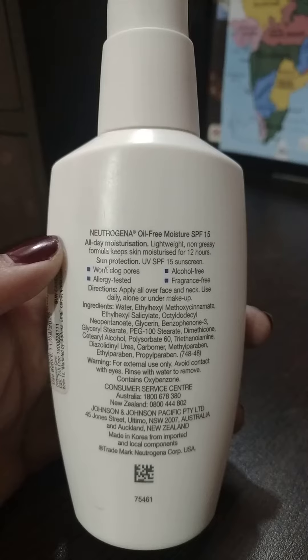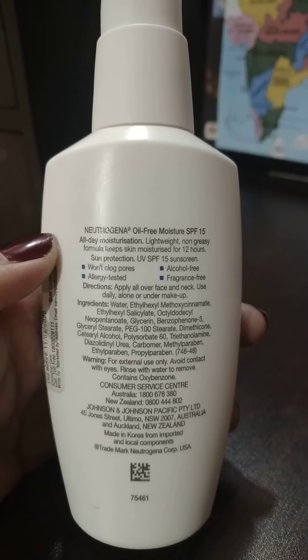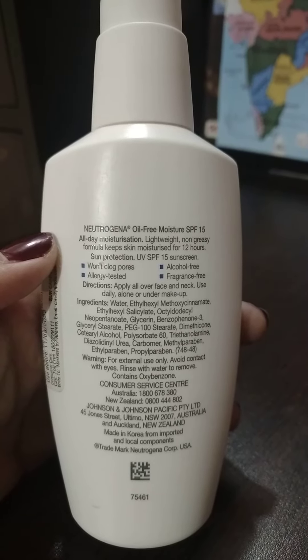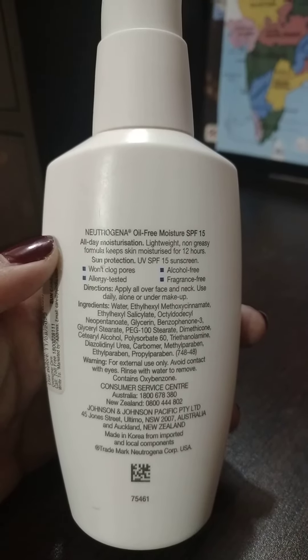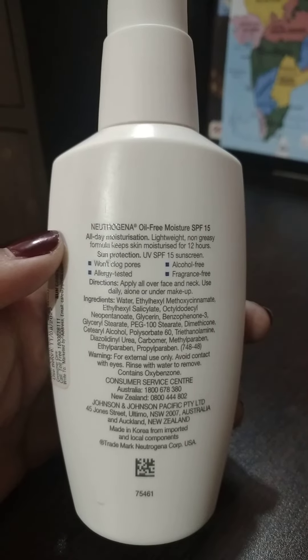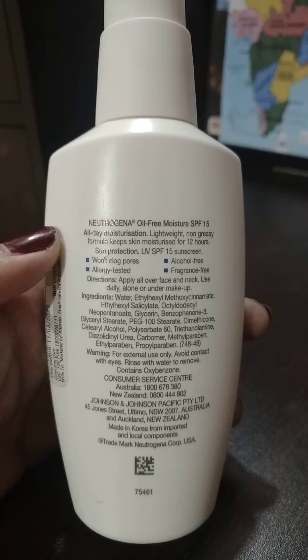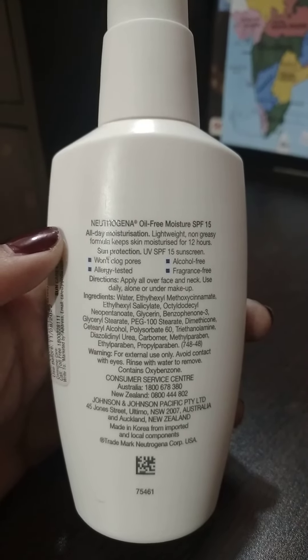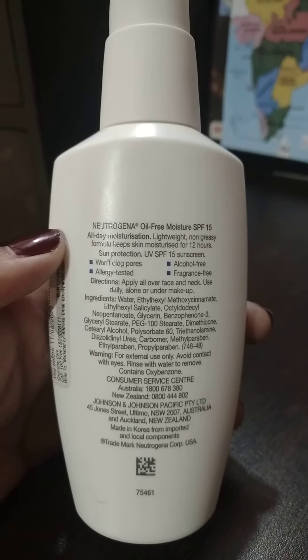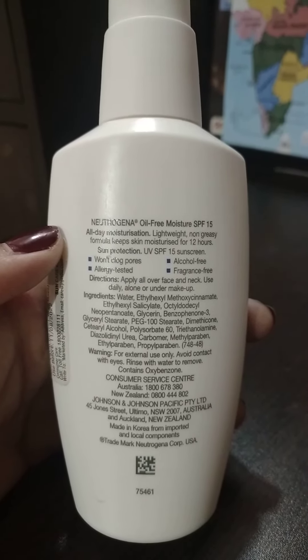It keeps our skin moisturized for 12 hours and has sun protection with SPF 15. It also claims it won't clog your pores — it's alcohol free, allergy tested, and fragrance free. Directions say to apply all over your face and neck daily, alone or under makeup.